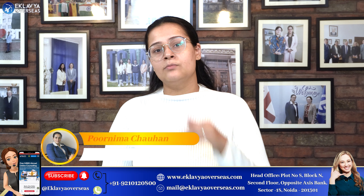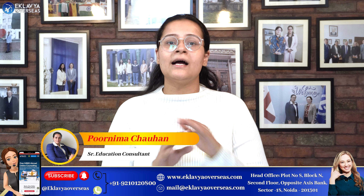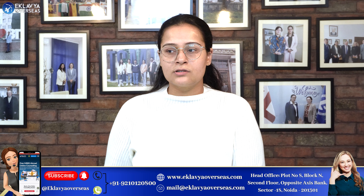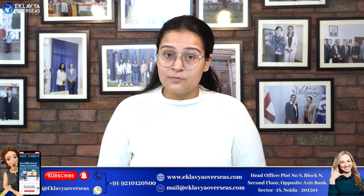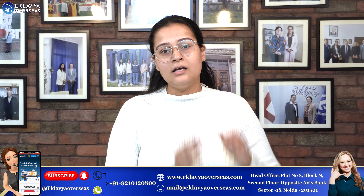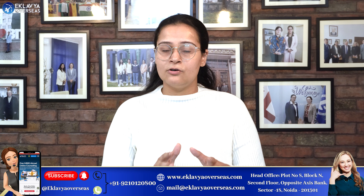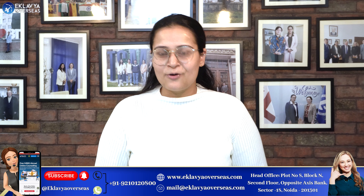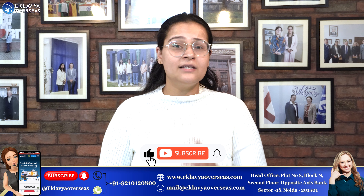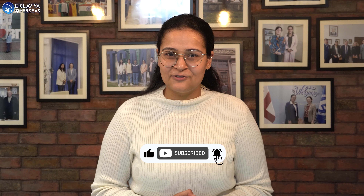This can be your own account statement or either of your parents' account statements. Since the admission process has already started, you should now try to maintain sufficient balance in your bank account. That's it — I hope you enjoyed this information. Thank you so much, and for more such updates, please subscribe to our YouTube channel, EG Love You Overseas.